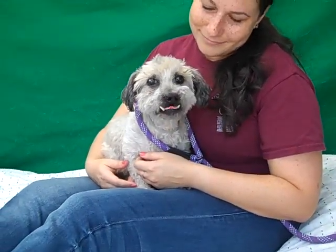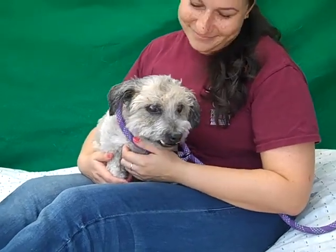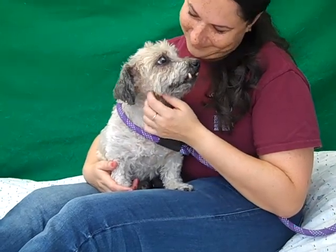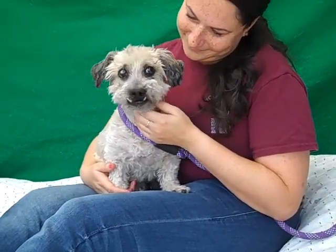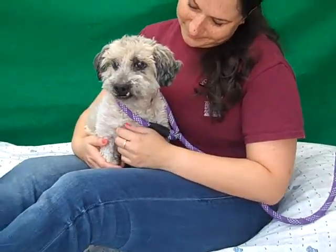This guy does walk very nicely on leash because he walks very slow. We've got a train coming, so we'll pause for that. Chuck heard the train! So if you're somebody who wants a doggy to just kind of lounge around, this guy is perfect.